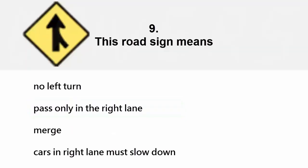This road sign means: no left turn, pass only in the right lane, or merge — cars in the right lane must slow down. The correct answer is merge.